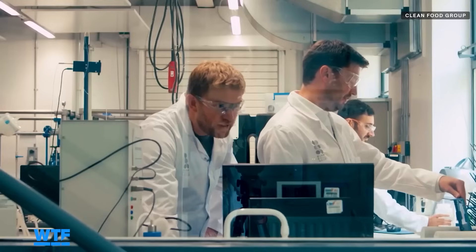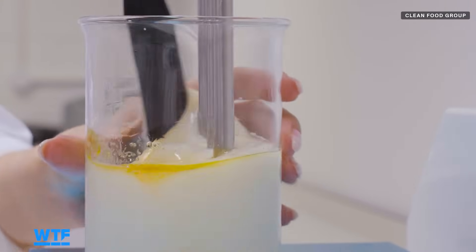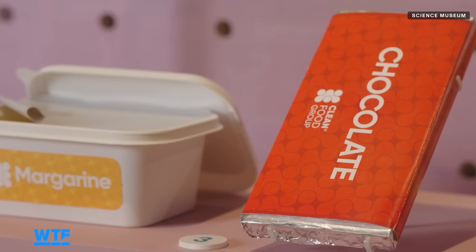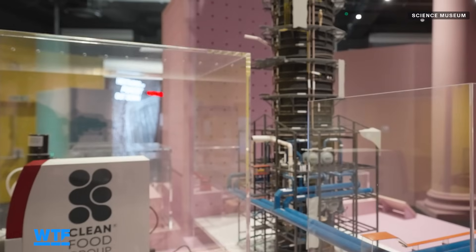We grow it up on the waste feedstocks, give it to maximum biomass, and it makes a little oil droplet inside the cell. We break the cell open, it releases the oil, and then we can use that in all sorts of products — from chocolate and margarine all the way through to breads and peanut butters that we're displaying in the museum.